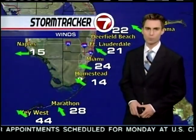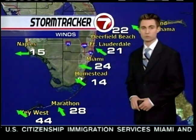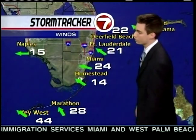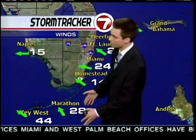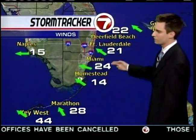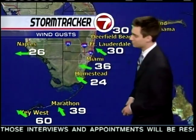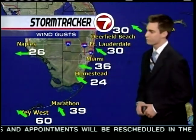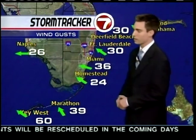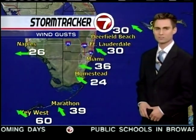We can expect more tornadic activity over the next 12 to 16 hours heading into tomorrow afternoon. Storm trackers show sustained winds: 28 in Marathon, 44 in Key West, 15 to 25 on the east coast, but gusts up to 60 in Key West and nearing 40 in Marathon. And the outer rain bands haven't even really started affecting things yet. Miami is seeing 36-mile-an-hour wind gusts, and the eye is still well away from us.